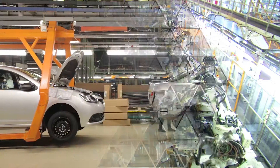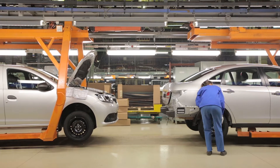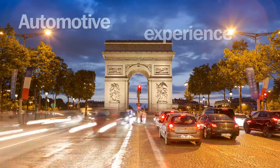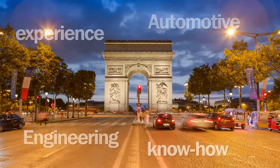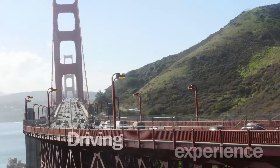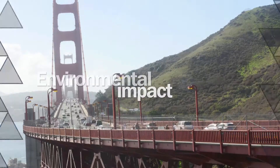In a complex global supply chain, all partners involved must understand the need to constantly drive innovations that can automate the production process and improve the finished product. Having partners with the right automotive experience and engineering know-how can help to accelerate performance, to improve the driving experience, and the environmental impact of the vehicle.